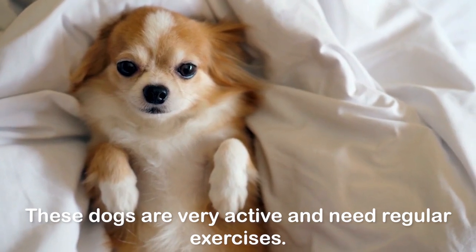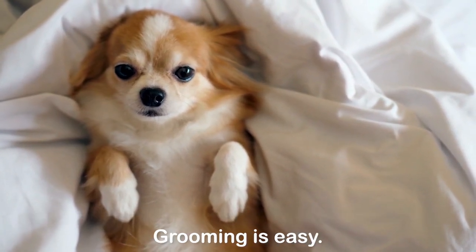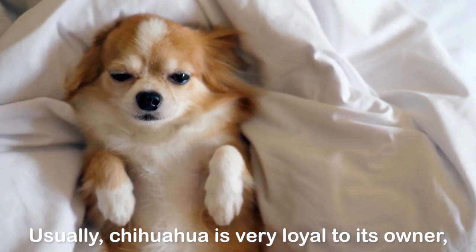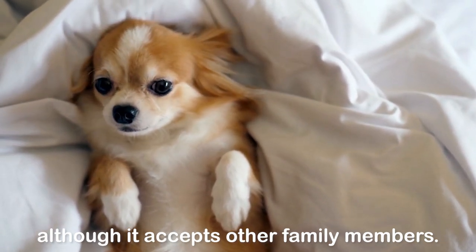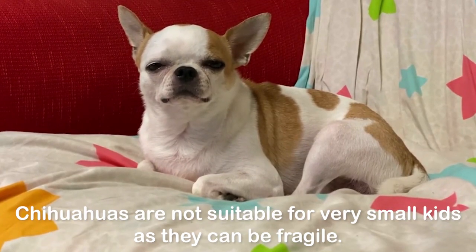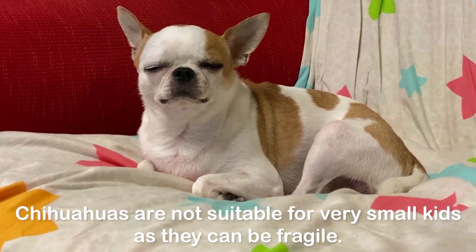These dogs are very active and need regular exercises. Grooming is easy. Usually, Chihuahua is very loyal to its owner, although it accepts other family members. Therefore, early socialization is a must. Chihuahuas are not suitable for very small kids as they can be fragile.